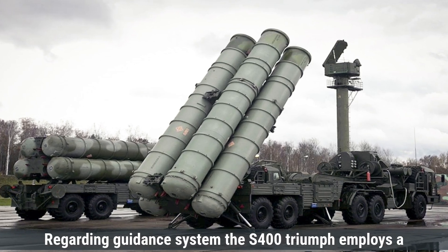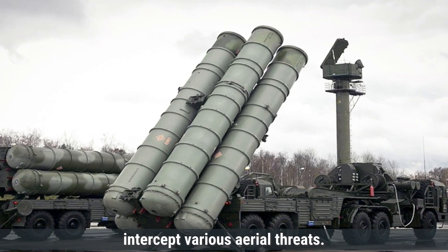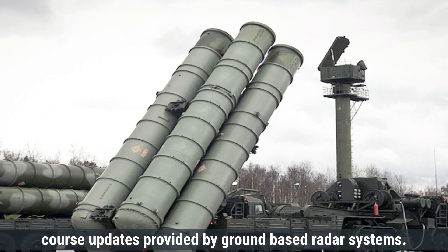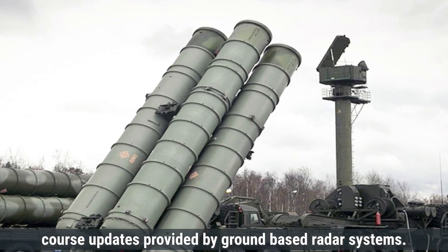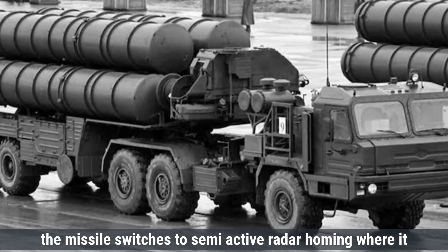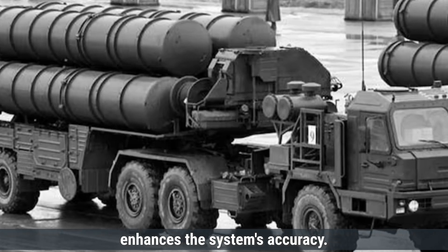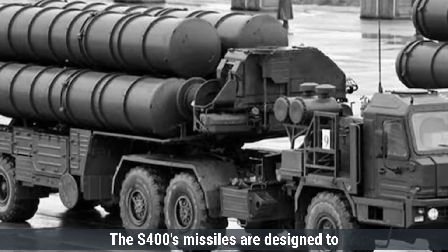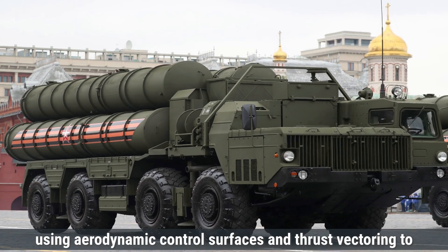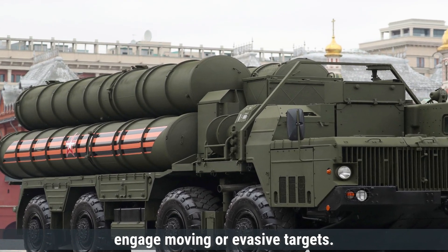Regarding guidance systems, the S-400 Triumph employs a combination of guidance systems to accurately intercept various aerial threats. It utilizes inertial navigation for initial guidance, with mid-course updates provided by ground-based radar systems. In the terminal phase, the missile switches to semi-active radar homing, where it homes in on radar signals reflected from the target. The S-400's missiles are designed to be maneuverable during flight, using aerodynamic control surfaces and thrust vectoring to adjust their trajectory and effectively engage moving or evasive targets.